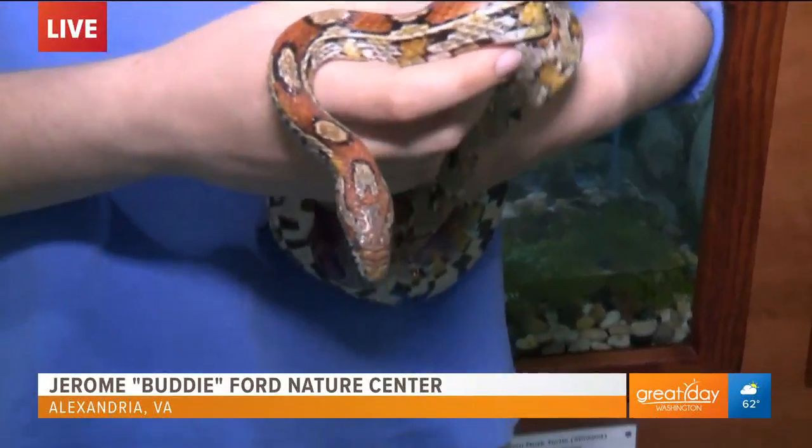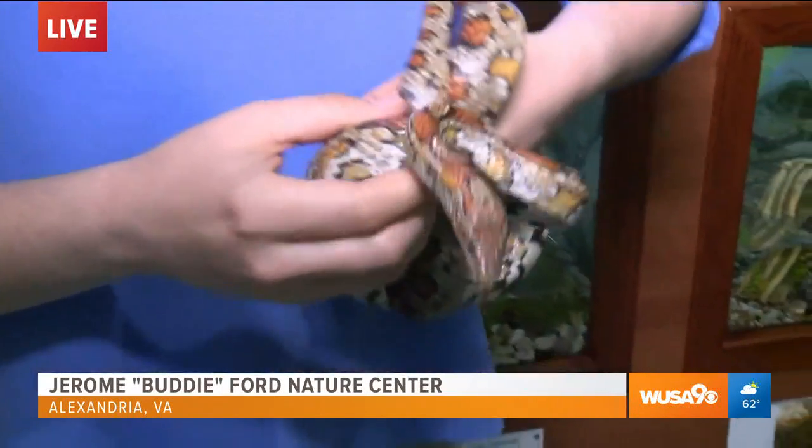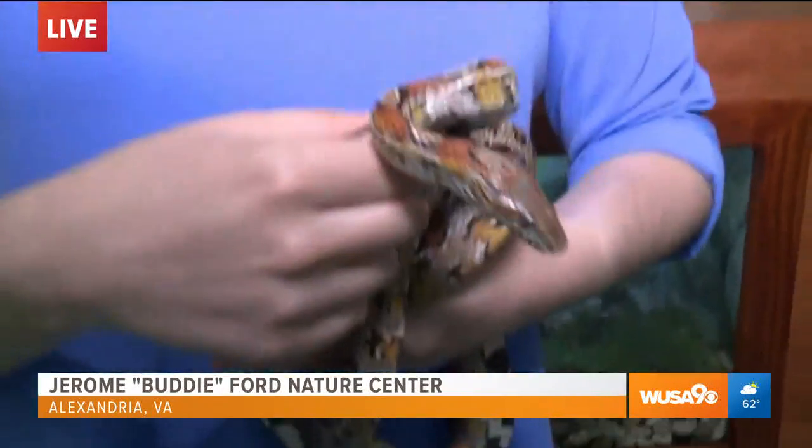Welcome back to Great Day Washington. This morning we are live from what is a hidden gem here in Alexandria — we're at the Jerome Buddy Ford Nature Center.